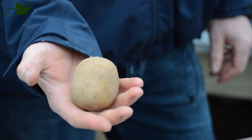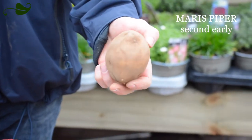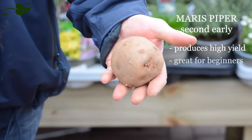Hi, I'm Devon and we're coming to you from Ballygarvin, the pavilion, and today we're talking about seed potatoes. The Maris Piper is widely grown, it's got high yield and it's great for beginners.